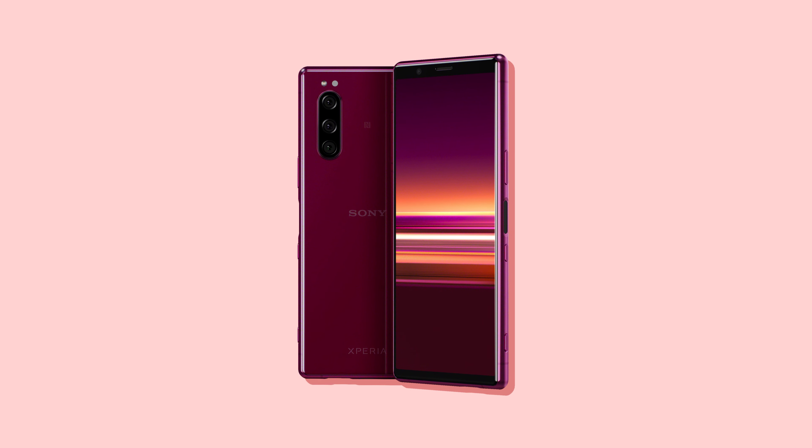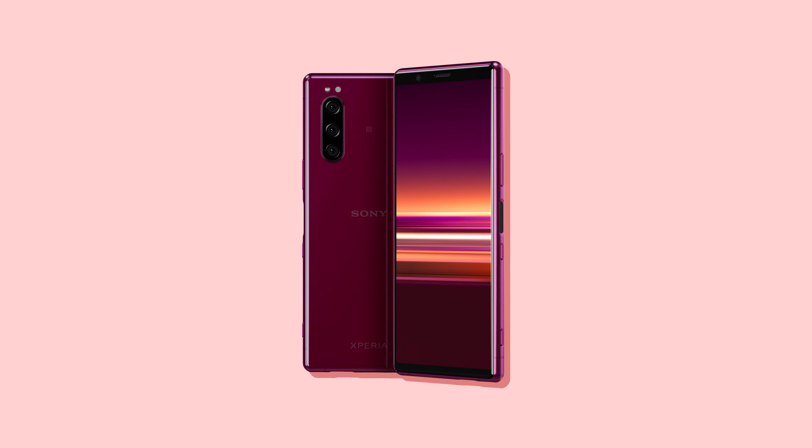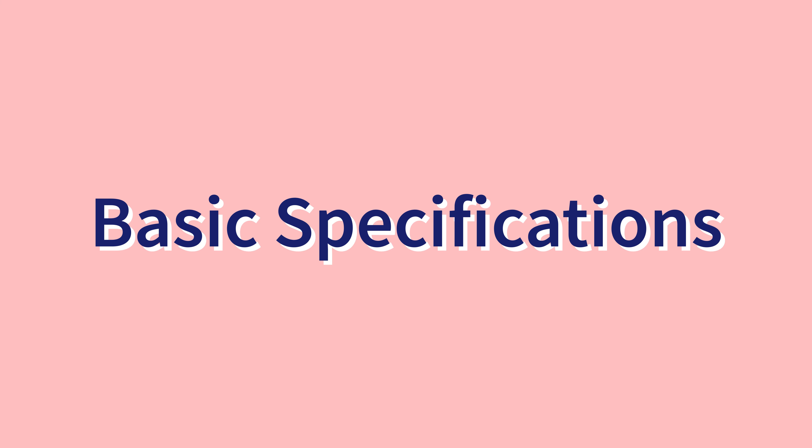Hello everyone, welcome to The Wave. Today is September 5th. We are finally here for Sony's release. Last time, Sony published the Xperia 5. Let's look at this phone. First, let's talk about the Xperia 5's basic design.